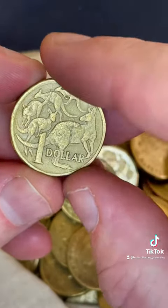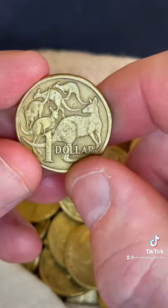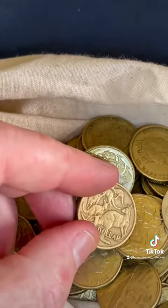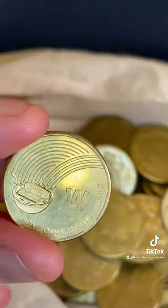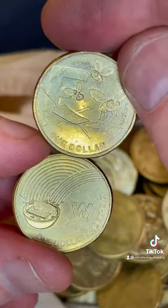Two coins to go — nothing on that one. So we've got the Aussie Coin Hunt from 2019 and the Aussie Coin Hunt from 2021. Nice — good luck with your searches!